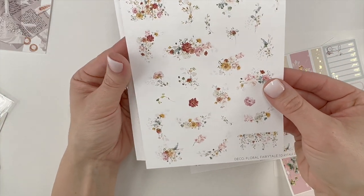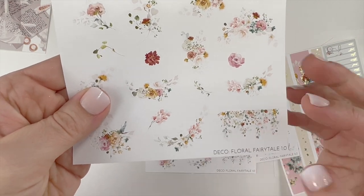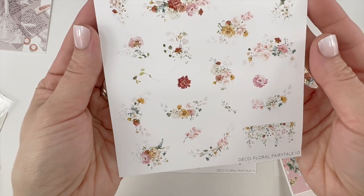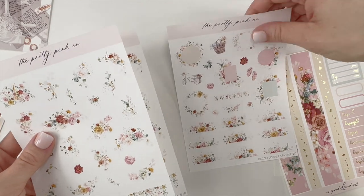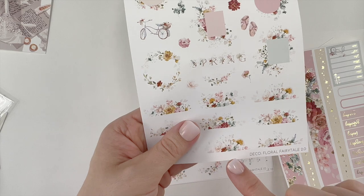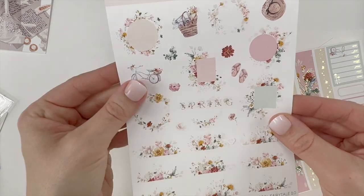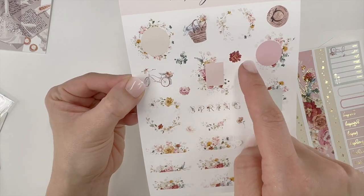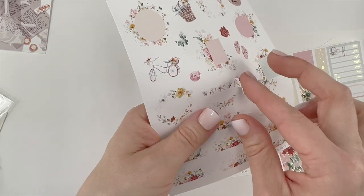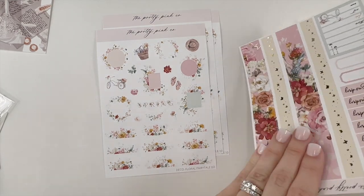I picked up the Floral Fairy Tale deco 1.0 — every time there's a floral drop I'm going to show you because I'm obsessed. I absolutely love the floral drops; you have various bouquets and individual floral pieces. I purchased two of those. The deco 2.0 has various half bouquets to put on top of day covers or throughout your spread, some clip art pieces, more individual floral pieces, floral wreaths, and a little clip art piece that says 'Spring.' I can't wait to use that for spring.